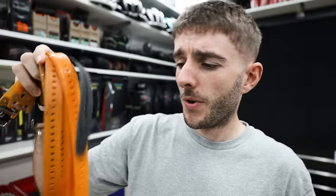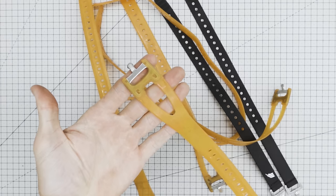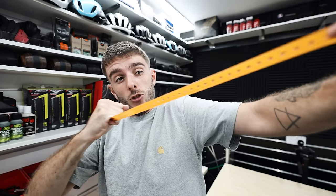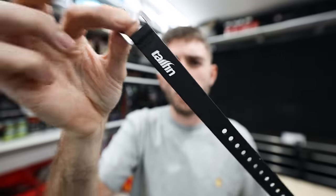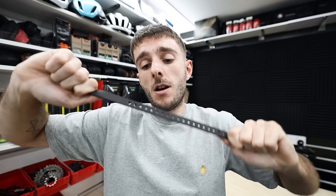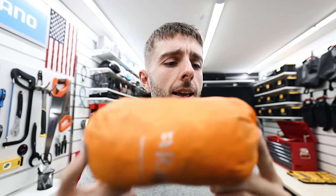Number one: Voile or ski straps. These were originally designed to hold skis together but they're really good at strapping stuff to your bike. They're basically a stretchy rubber strap with a belt buckle style clasp on the end. You can link two together to make them longer — they are super strong. You can also get more fancy ones; these ones are made by Tailfin in collaboration with the Voile company, a little bit smaller but do the same job. Even if you don't need them when you set off, it might be worth taking some in your bag.